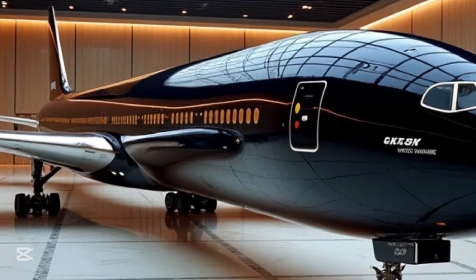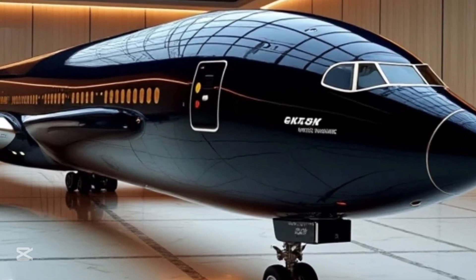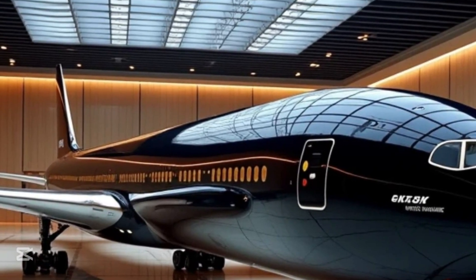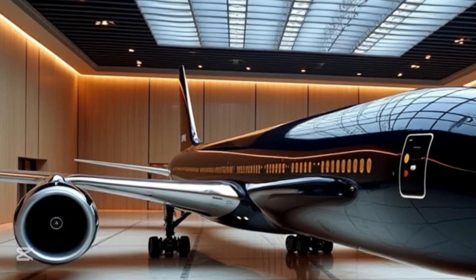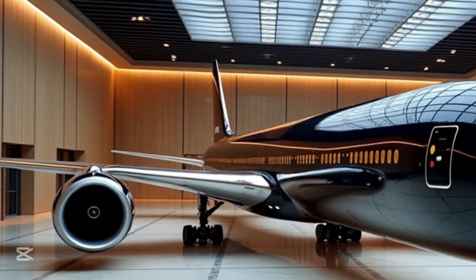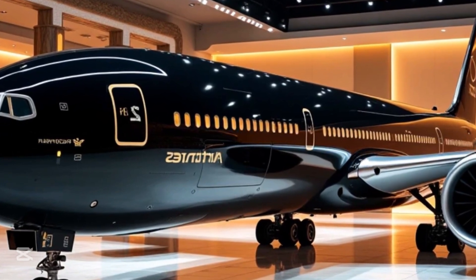Passenger comfort is another area where the Boeing 777-9 excels. The aircraft features a wider cabin, larger windows, and improved air quality systems to enhance the overall travel experience. Airlines can configure the interior with spacious seating arrangements, upgraded business-class suites, and high-tech entertainment systems. The cabin also benefits from LED lighting that can adjust to different time zones, reducing jet lag for long-haul travelers. The quieter engines and advanced noise-reducing materials make the flight experience even more enjoyable.